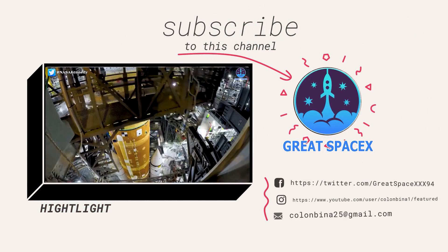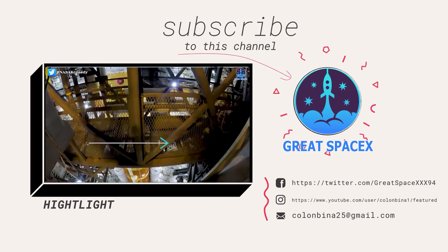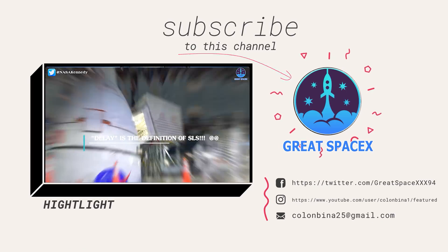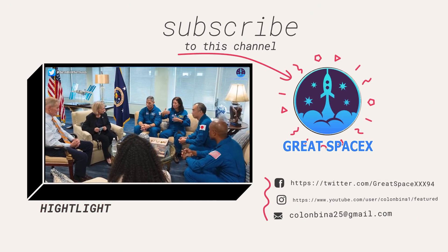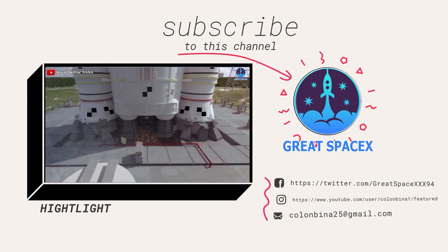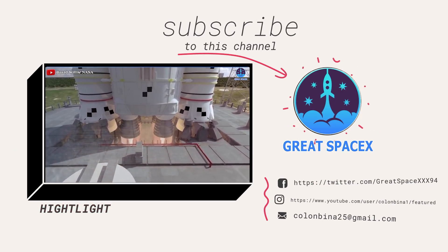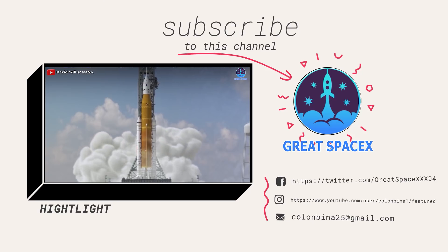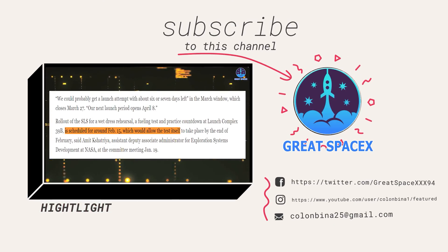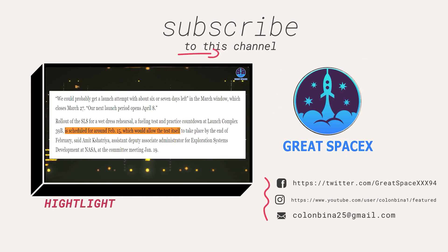And that's all the information we have for you today. If you enjoy what the team is doing and would like to support us, you can become a patron through the Patreon link in the description below. Don't forget to tell us what you thought about today's content — everyone's support motivates us to continue delivering quality content and to always improve. If you enjoyed it, give us a thumbs up. As always, this is Kevin with GreatSpaceX, and we'll see you next time.